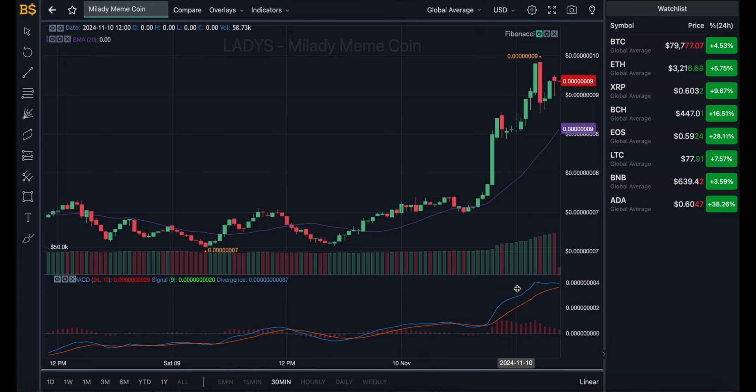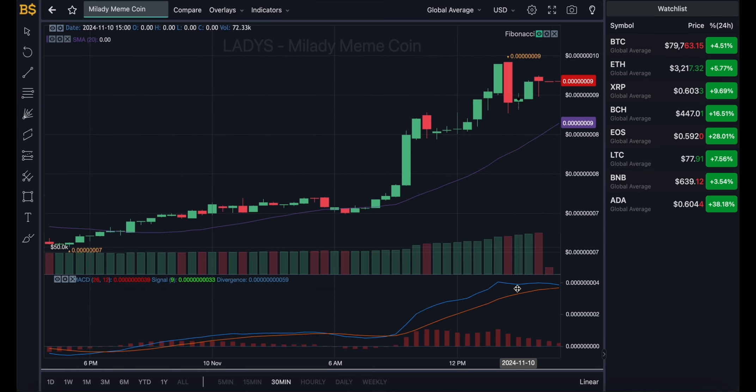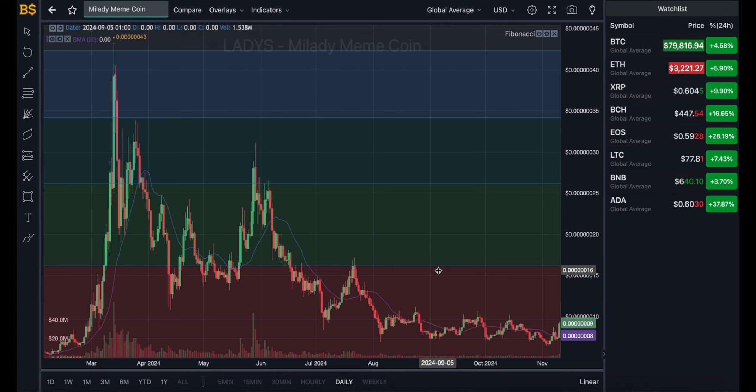Moving on to the 30-minute chart for the next couple of hours: the orange line is still looking bullish heading in a positive direction, however the blue line is slightly slanting in a negative direction. With two lines going in opposite directions, an overall fluctuation in value is expected from Mill Lady meme coin over the next 12 to 14 hours. Into the early hours of tomorrow and tomorrow midday, the crypto should essentially be hovering around its current price range with little pumps and dips, but overall a neutral outcome.